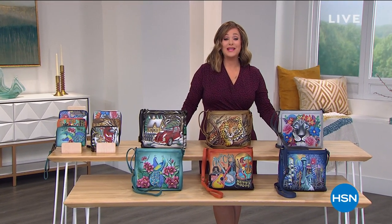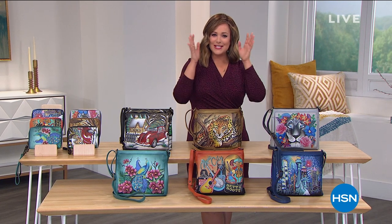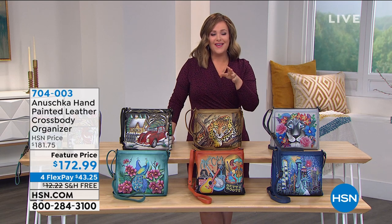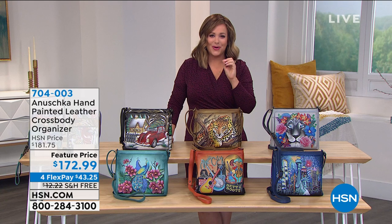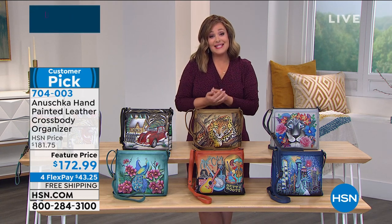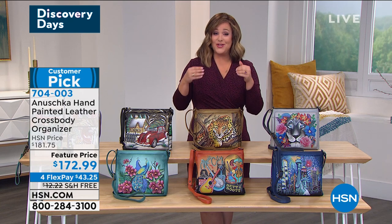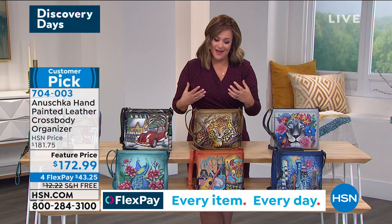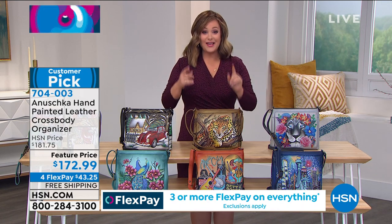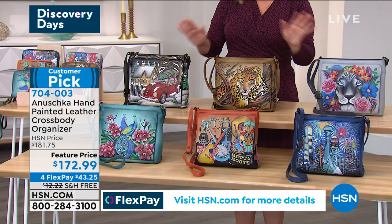Welcome back into HSN, everyone. My name is Leslie, I'm your show host. We are live here in Tampa Bay with these beautiful, glorious bags. If you just stare long enough into any of them, you go — you're transported. They are that special. For those of you new to Anushka, these are all premium leather, hand-painted, handcrafted bags and accessories. Any bag takes anywhere from 45 to 60 days. It's a family-owned company.